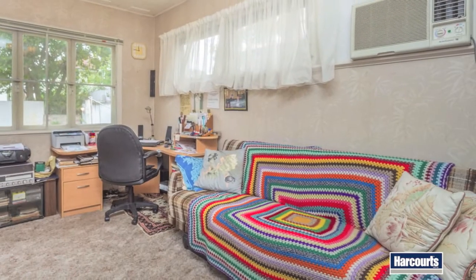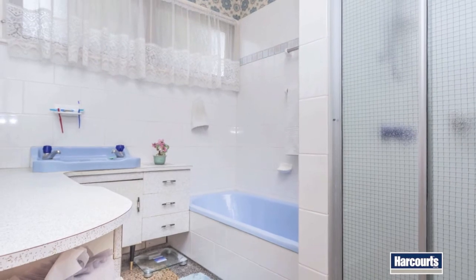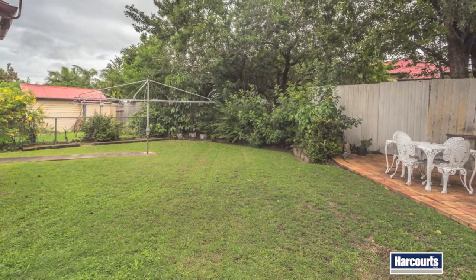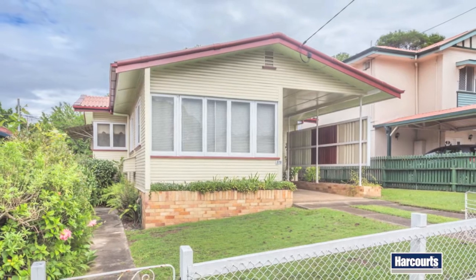Situated on the border of Wavell Heights, the location is fantastic. It's just a short stroll to parks, schools, transport, and Westfield Chermside, and a short drive to Chermside's two hospitals, with easy access to the airport and just 15 minutes to the CBD.